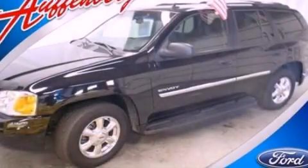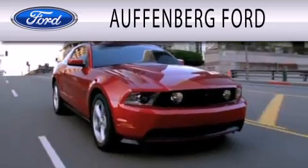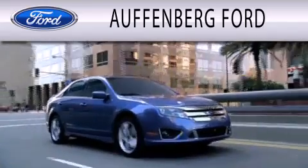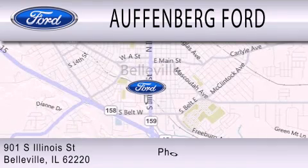Call or visit us right now and arrange your test drive today. Offenburg Ford is dedicated to doing everything possible to ensure that the experience you have selecting your next vehicle is as pleasant as possible. We're located at 901 South Illinois Street in Belleville.